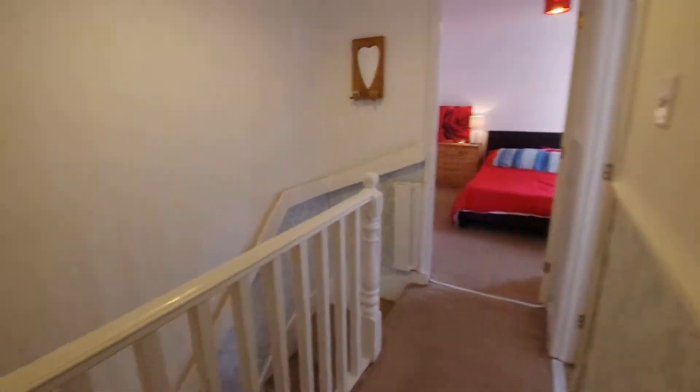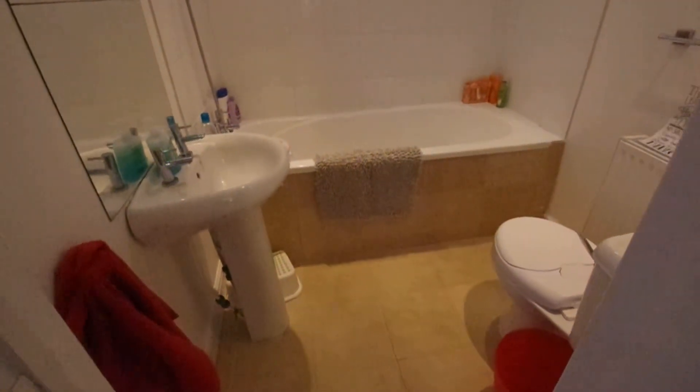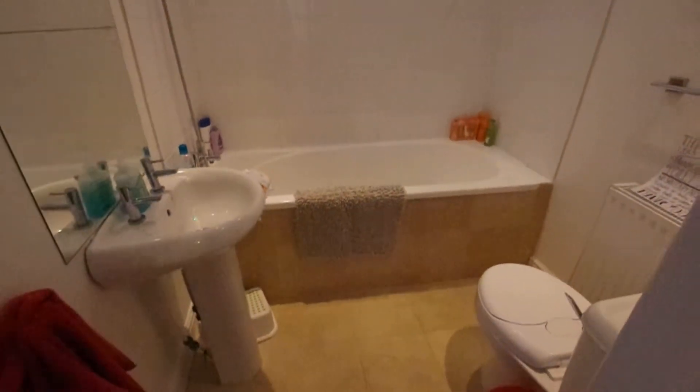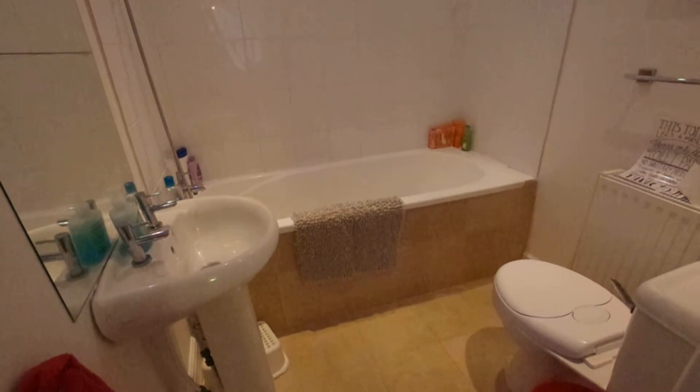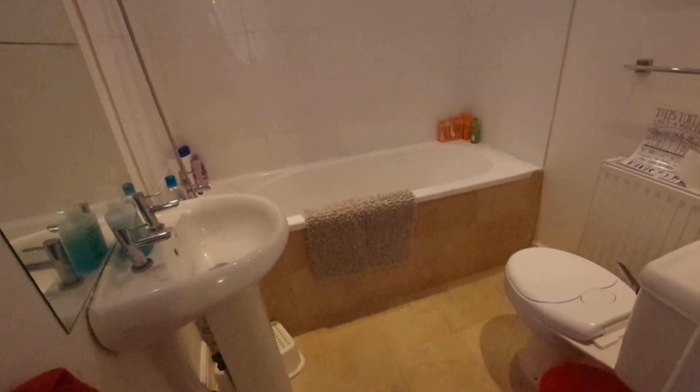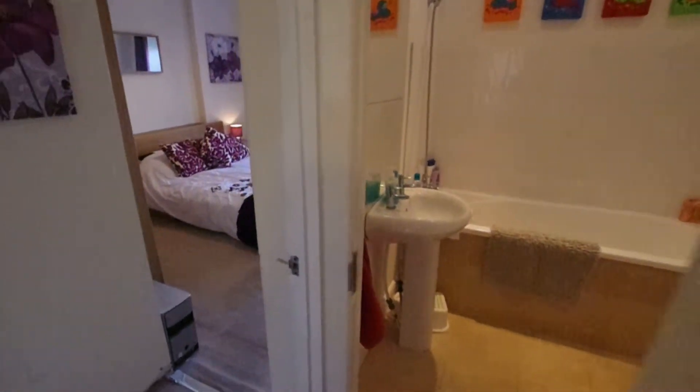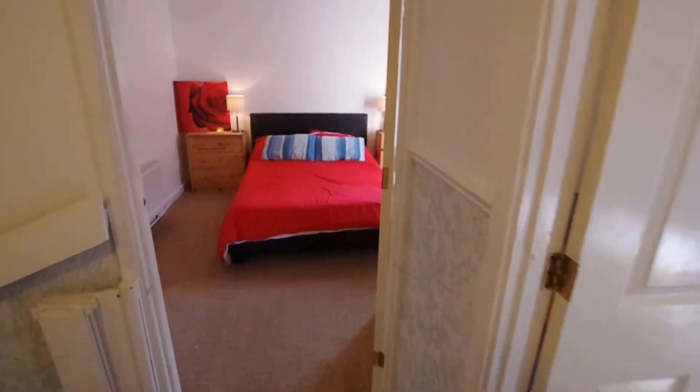Back onto the landing we've also got the family bathroom. Everything's in here as you'd expect. There is a shower over the head but that's more for cleaning and washing children rather than showering. One thing I will say is that the toilet in here is a macerator, so we do ask that guests make sure they only flush toilet paper down there rather than anything else, because we just don't want it to be blocked. Flushing wet wipes does cause a problem.